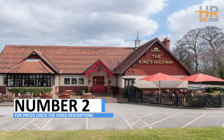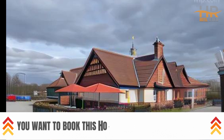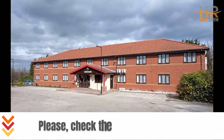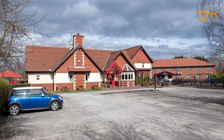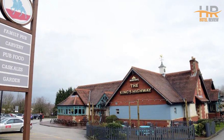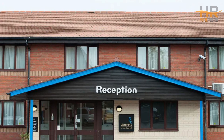Hotel Number 2: Kings Highway Derby by Marston's Inns, Derby. Price: $49 — note, price may change based on dates. Kings Highway Derby by Marston's Inns offers 35 comfortable rooms and is conveniently located within a 5-minute drive of Royal Derby Hospital and Kettleston Hall. The inn is also just 14.4 miles from Peak District National Park and 11.7 miles from Dunnington Park Racing Circuit.